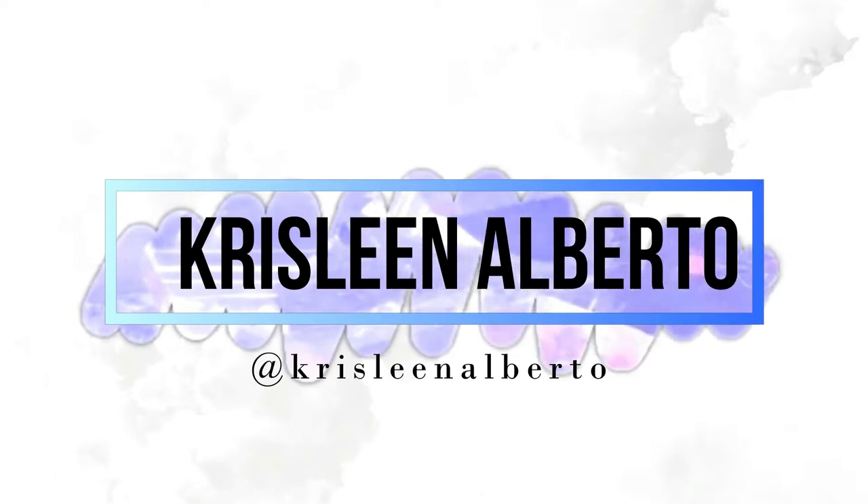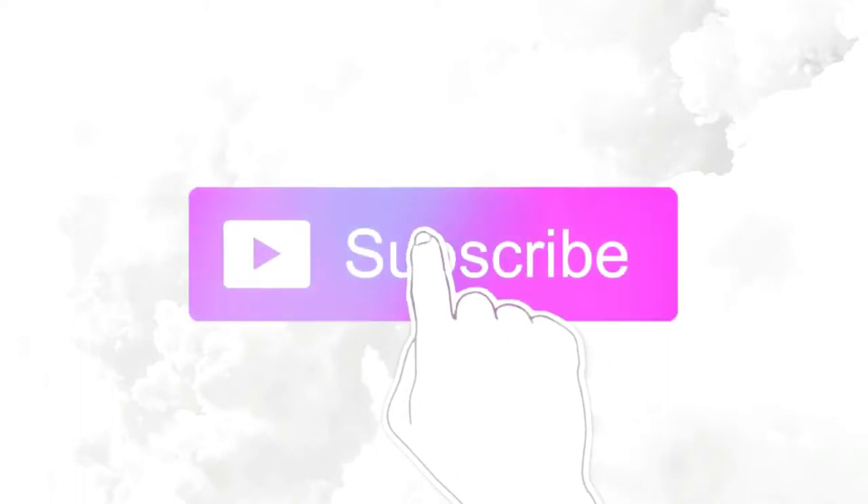Hi guys, welcome back to my channel! For today's video I am so ecstatic because I am sponsored — yes, your girl is already sponsored! This is my first ever sponsored vlog. I just want to say thank you to Madamara Finessa, the regional distributor for Central Visayas of Melissa Cosmetics, for sending these products.